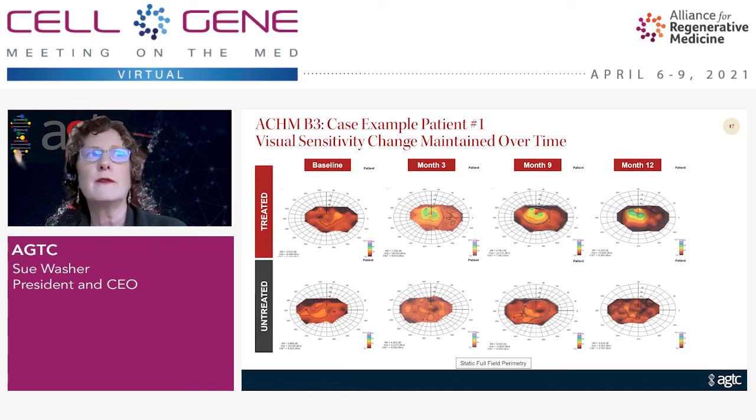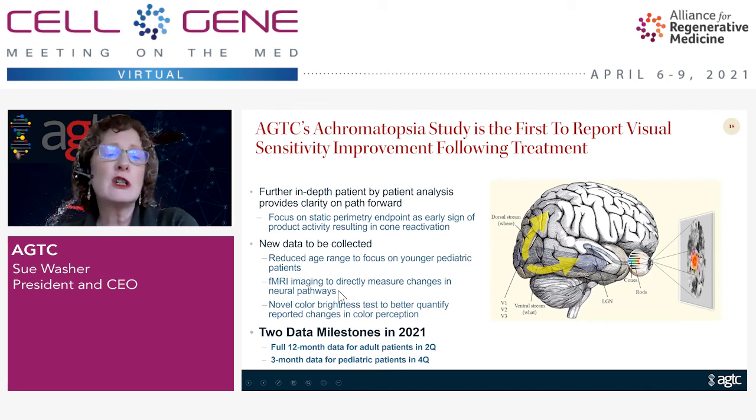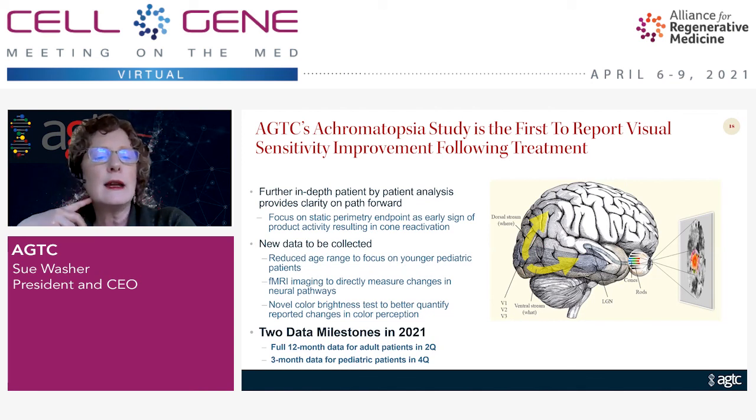We're quite excited about this data. We're going to be focused on the multifocal ERG as well as the static perimetry. In Q2 of this year, we'll have full 12-month data for all adult patients in the trial, and in Q4 we'll have three-month data from new pediatric patients — we are now dosing patients as young as four years of age. We've added a couple of interesting endpoints: functional MRI imaging to look at the visual cortex and image whether signaling from cone photoreceptors is getting back to the brain, and a novel color brightness test to better quantify reported changes in color perception.